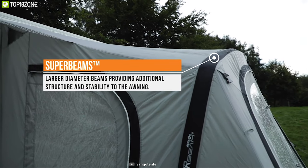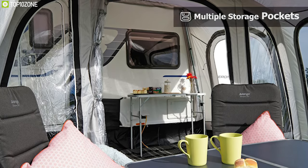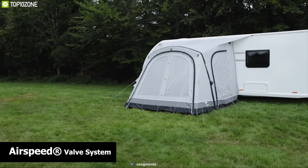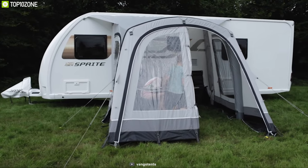Combined with the durable Sentinel exclusive fabric and air beam technology, this tent is durable enough to withstand any weather condition. Inside, there are multiple storage pockets to keep all your small camping gear organized. Thanks to its Airspeed Valve System, you can easily set this tent up without breaking a sweat. The Vangoo 3250 is an ideal choice for RV or trailer camp lovers and you can get one online.